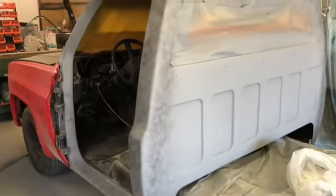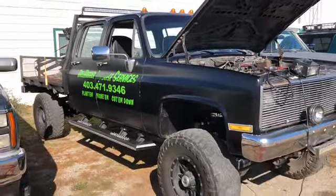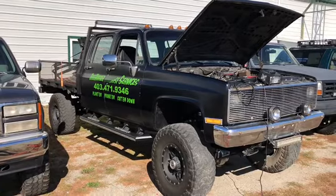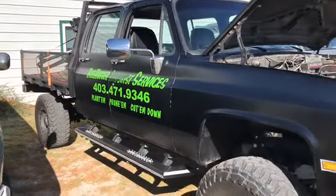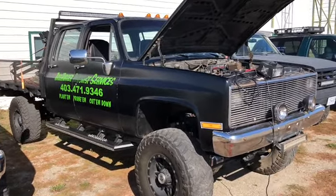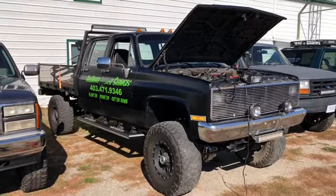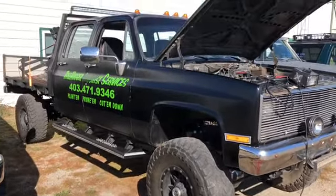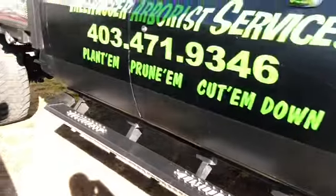On to the Zombie now. The Zombie had shown up with a bunch of issues. The gentleman — Mr. Power, the tree-hugger arborist services — had decided because of things going on in the world that he was going to sell it. So we put it up for sale while I was fixing everything and I got at least 40 emails on this truck. Of course everybody was trying to lowball — sorry, you don't get cool trucks for cheap prices. He has decided that he loves the truck so much he is going to keep it, which makes me very happy.